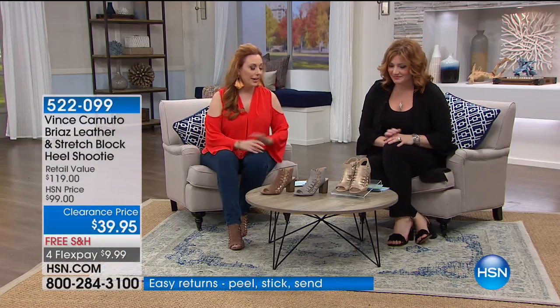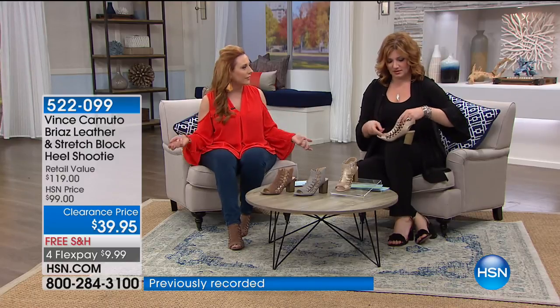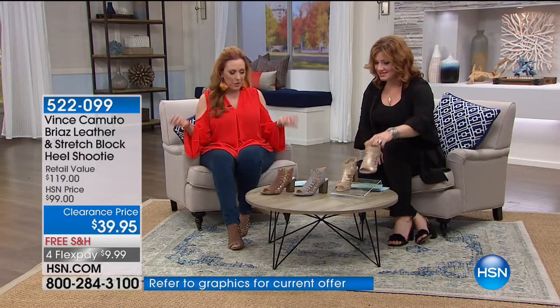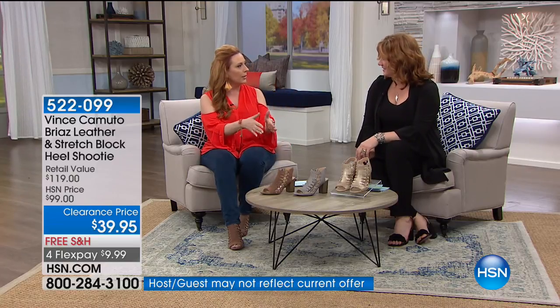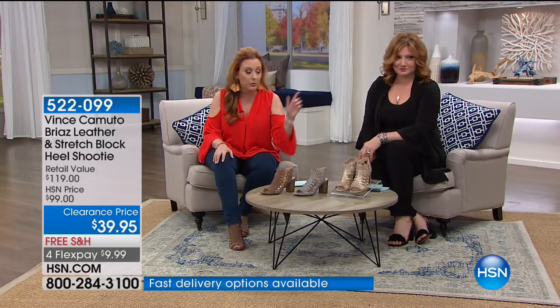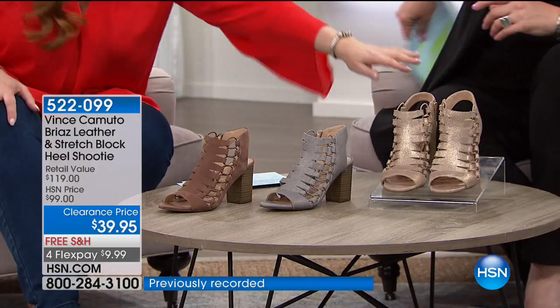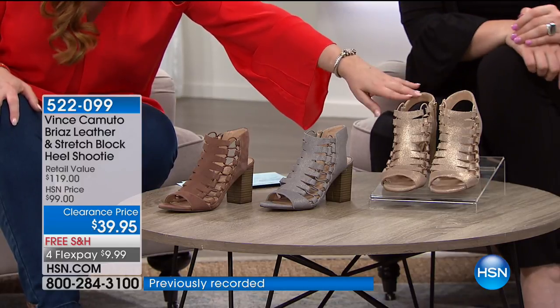I know people say they tease the host because we say we own everything. I actually don't buy everything. But I do own the Bria shoe in two colors. Each season I tend to land on a shoe and I do it in multiple colors. I own this in black and in gold. We have three colors left at $39.95 — it's a customer pick with that 70s block heel.